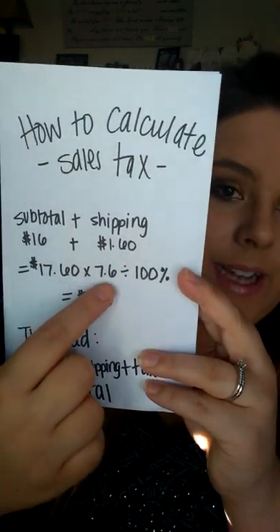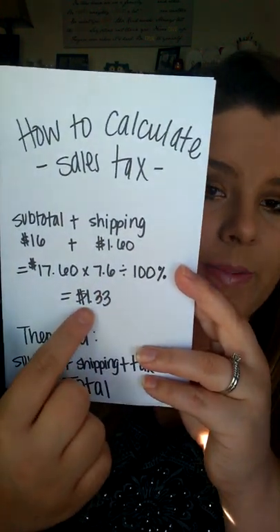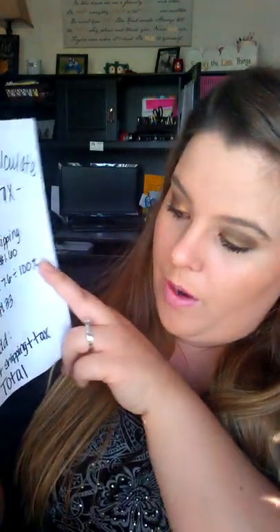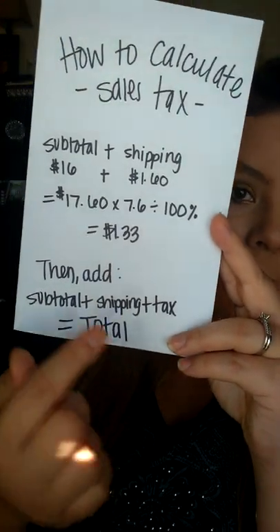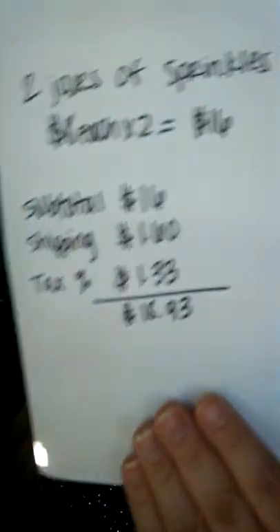And that gives me $1.33 for tax. So now I'm going to add my subtotal of $16, shipping of $1.60, and my tax of $1.33, and that's going to give me my total, which is $18.93. So $18.93 is what I personally would charge my customer for two jars of sprinkles.